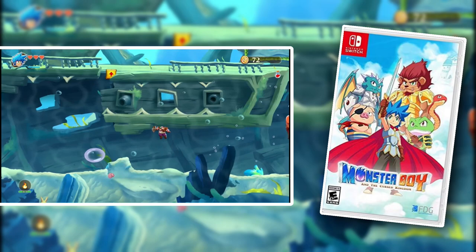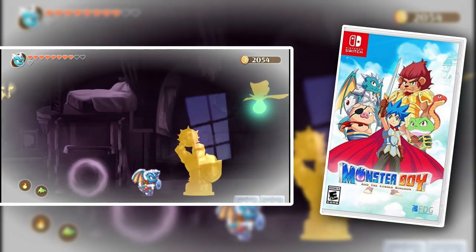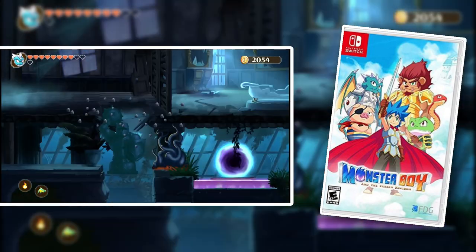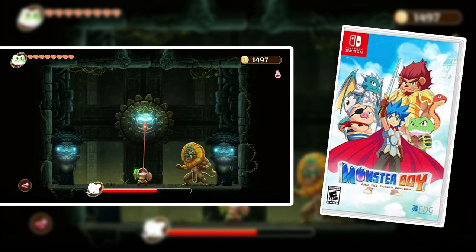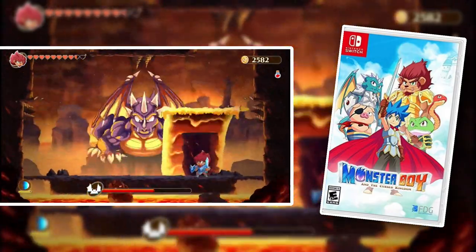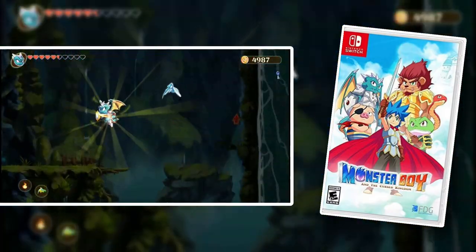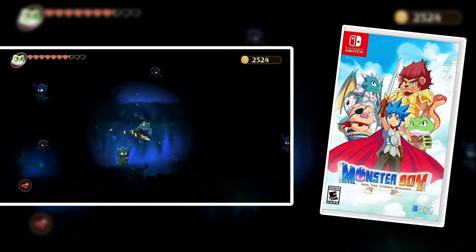Monster Boy and the Cursed Kingdom — I don't really hear people talk about it, but it's a masterpiece. It's one of the best 2D indie games I've ever played. It is fantastic — it is a Metroidvania and a spiritual successor to the Wonder Boy series. Everything about this game is quality: the graphics, the gameplay, the world and level design, the music. If you have not played Monster Boy and the Cursed Kingdom, this is probably my most recommended game in today's video. Be sure and check it out.